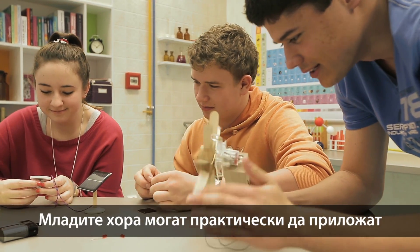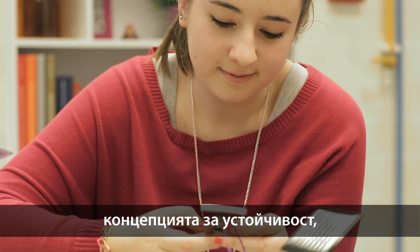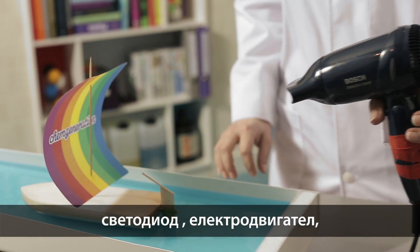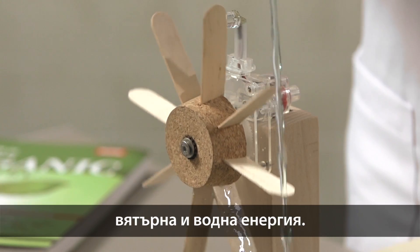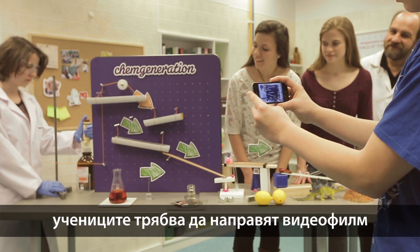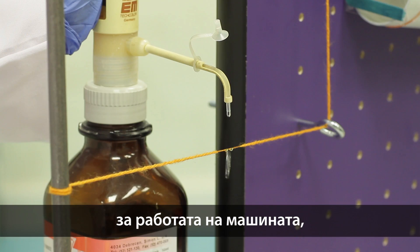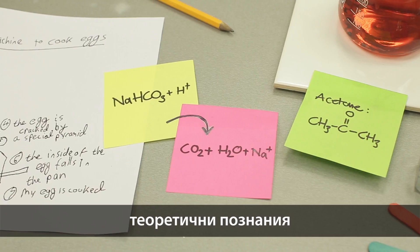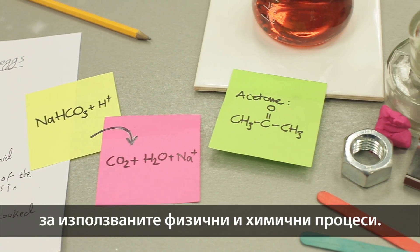Young people can meet practical applications of sustainability, since they can use solar energy, LED, electric motor, and wind or water power in the machine. When the Chain Reaction Machine is completed, students have to make a video about the machine in operation, in which they also have to present their theoretical knowledge about the physical and chemical reactions used in the machine.